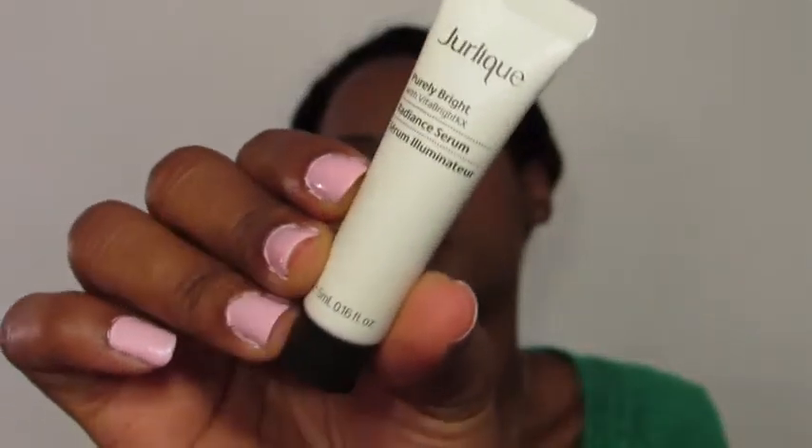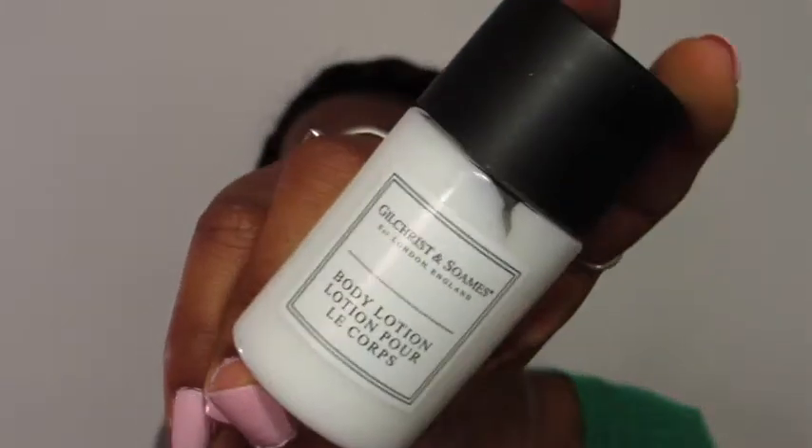And by the same brand, I have a Radiance Serum. Can't wait to try that. Gilchrist and Soames — it's a body lotion, so let's see how it smells. This smells really good.